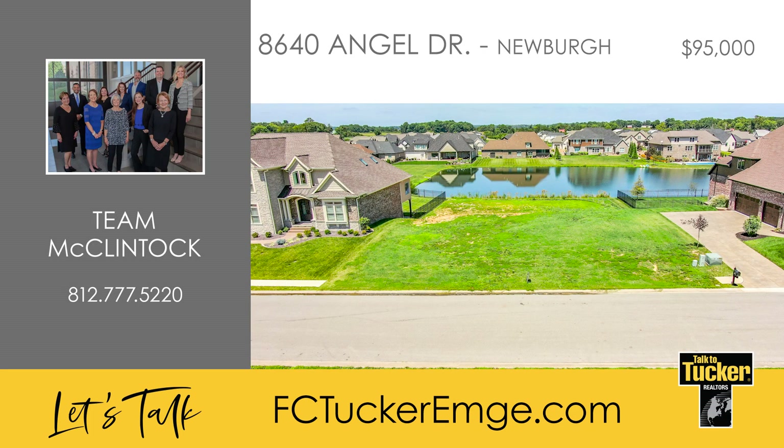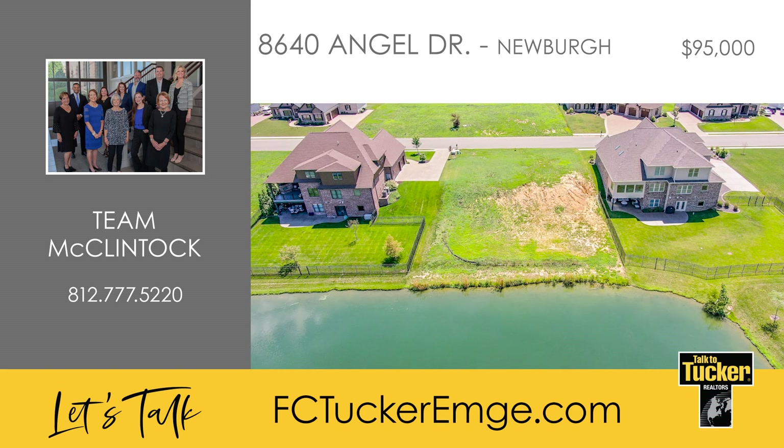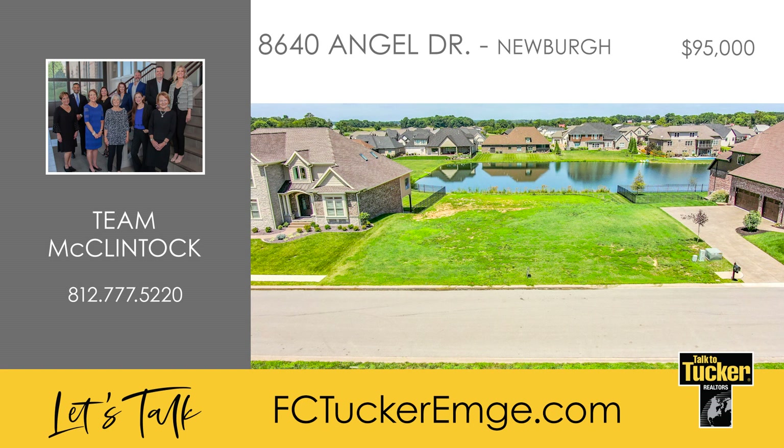What a great opportunity to custom build your lakefront dream home in Bellevue, one of Newburgh's newer subdivisions. Bellevue offers eight acres of lakeside lots, including a waterfall and elegant homes constructed by some of the top builders. Home to the Parade of Homes Winners, this lakefront location will provide water views from many rooms in your new home. This lot is perfect for a walkout lower level and to create your outdoor paradise. Don't miss the opportunity to build your dream home in the highly desirable Bellevue subdivision in Castle School District. Talk to T. McClintock at 812-777-5220.